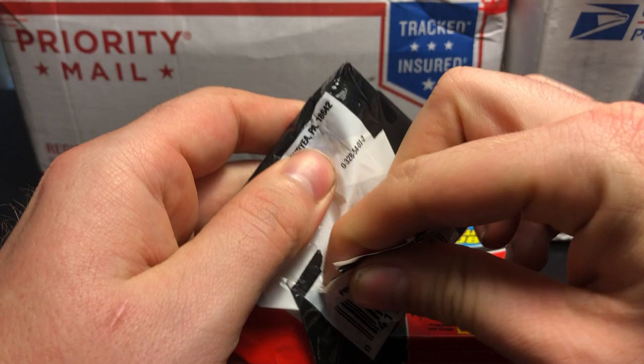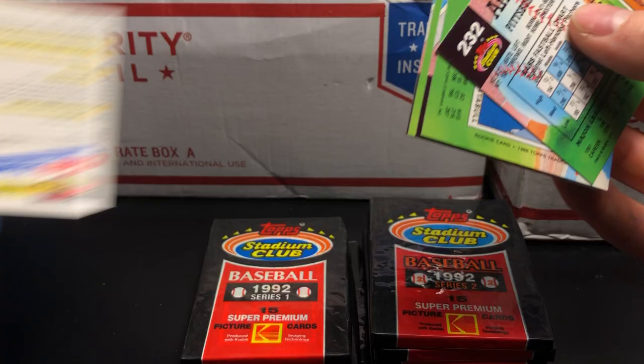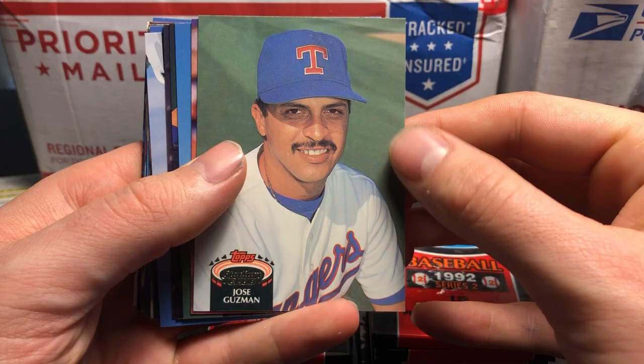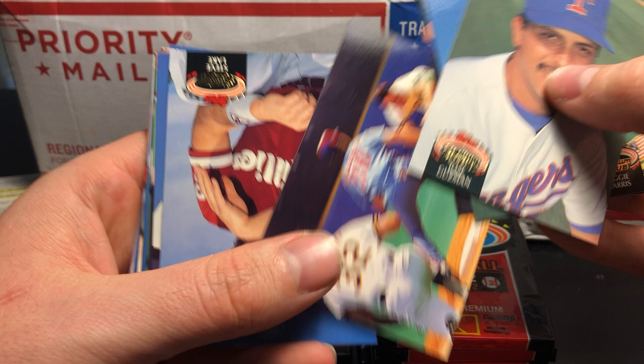I'm just going to put aside any Hall of Famers I see, because I don't think any of the rookie cards in here are going to be worthwhile. The pictures are pretty good looking. We got Jose Guzman — this is a full card picture, which is cool. No borders or anything like that. Usually that's how Stadium Club is.